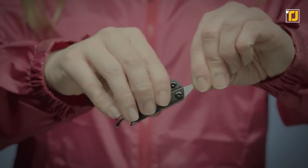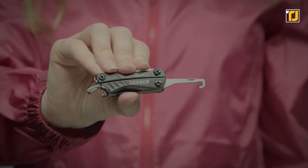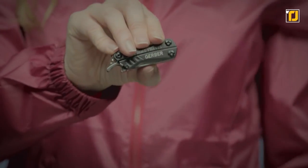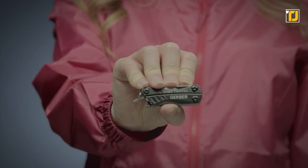It has some nice extra touches too, such as an externally mounted bottle opener, precise plier jaws, and a price typically under $20. And it's not boring either, coming in a cool variety of colors such as black, gray, green, purple, and red.